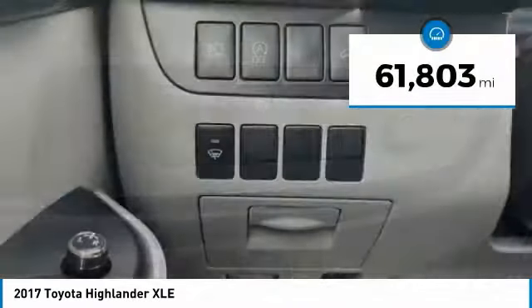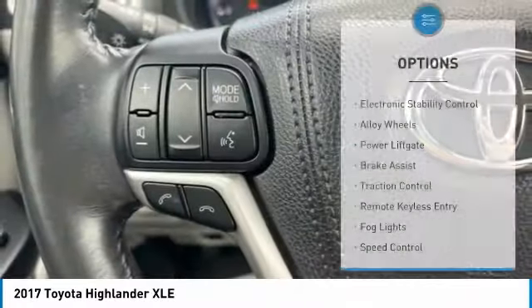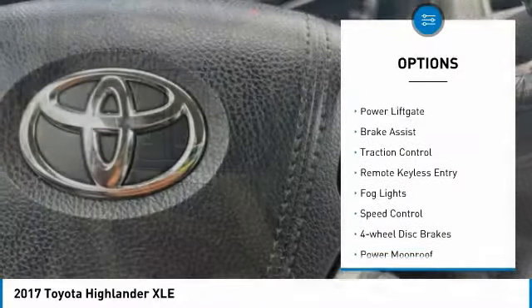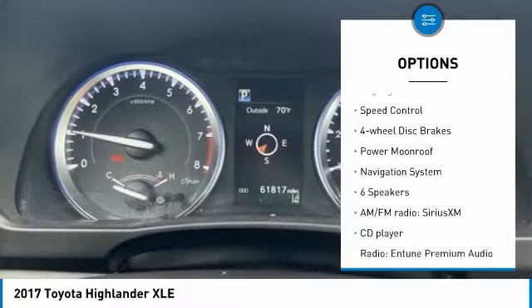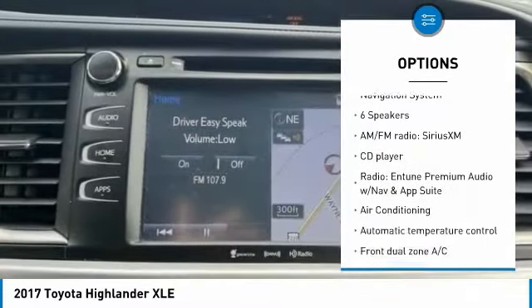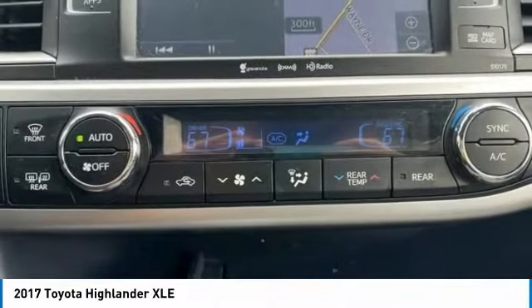This vehicle has less than 65,000 miles. Here are some of this vehicle's great options: electronic stability control, alloy wheels, power liftgate, brake assist, traction control, remote keyless entry, fog lights, speed control, four-wheel disc brakes, and power moonroof.